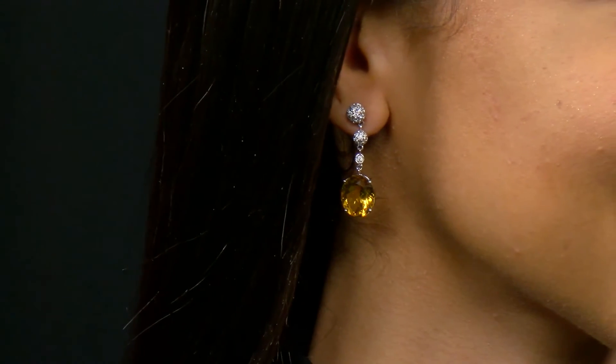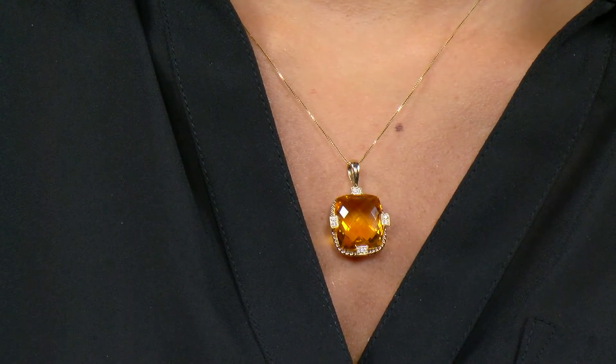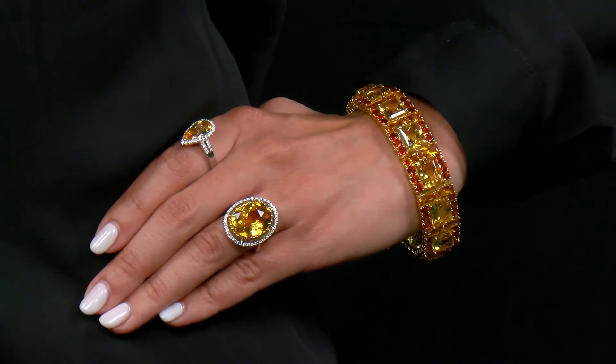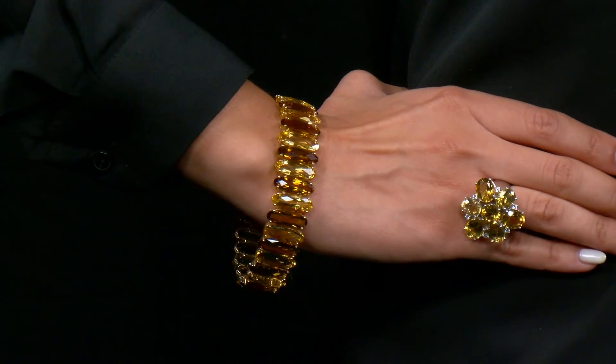It is in our box of tricks because you get a big look for a big value. That means that you can have a huge citrine look and you won't break the bank doing it.